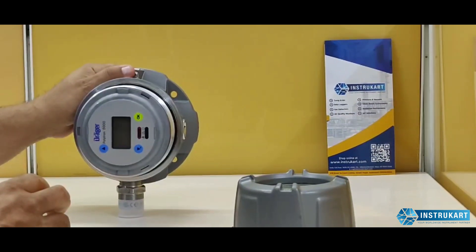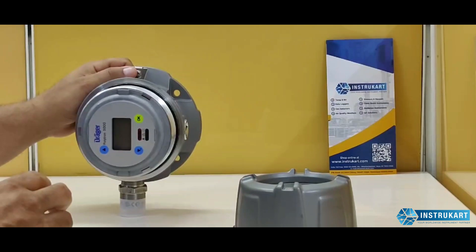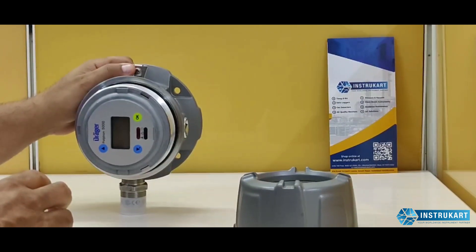For any further information, you can contact www.instruka.com to get further assistance. Thank you.